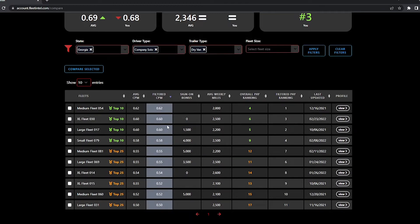We've got to know what we need to pay drivers in each market, and now that's going to be at everyone's fingertips.